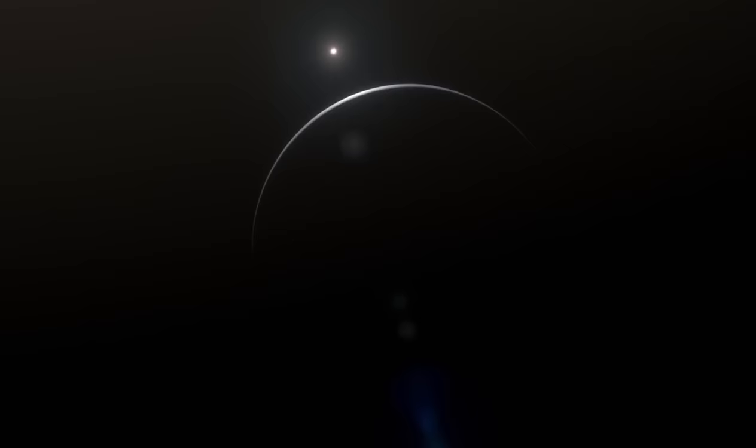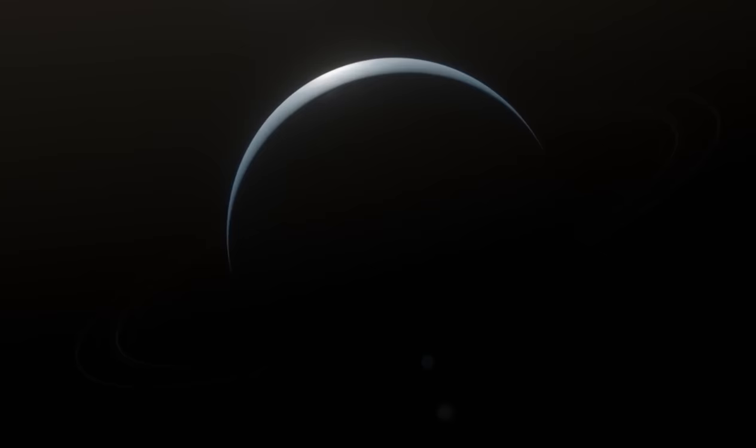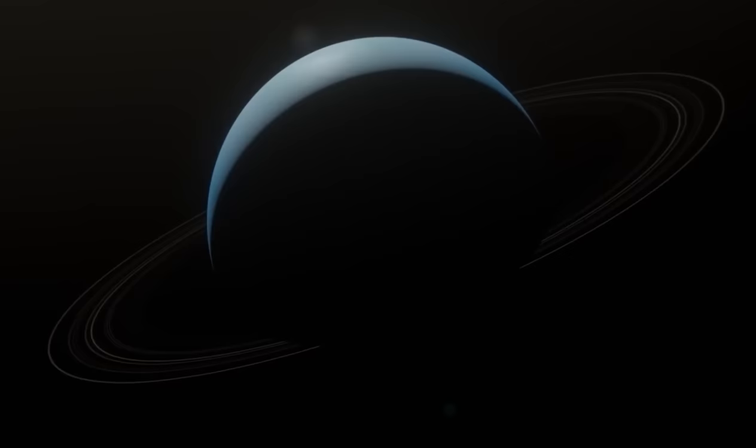Thanks to the new data, researchers at NASA were able to determine the distance between Uranus and the rings, which happened to be about 37,000 kilometers. But this ring wasn't the same as before when it was first discovered in 1986. Matthew Hedman, head of observations at NASA, clearly admitted that the ring had changed very noticeably since the two decades they were discovered.